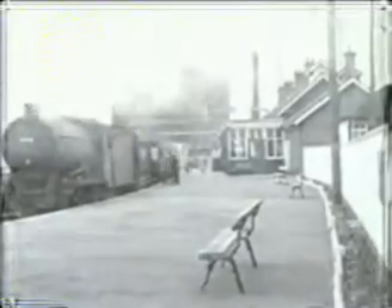Silloth itself was on the coast and the branch had a colourful history. Originally independent, the North British leased it in 1862 as a way of avoiding problems with the LNWR at Carlisle. It was eventually closed in 1964 in the face of much local opposition, and it was rapidly lifted.